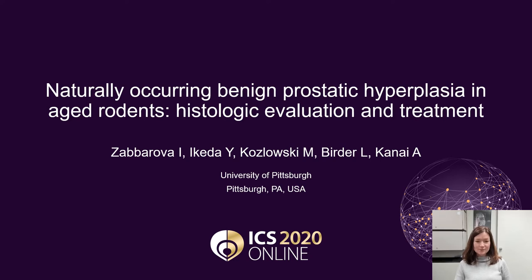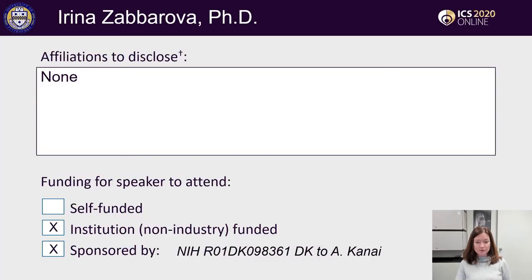Hello. In this presentation I will show that aged rodents are a good model for naturally occurring benign prostatic hyperplasia, focusing on histological evaluation and potential treatment. I have nothing to disclose.